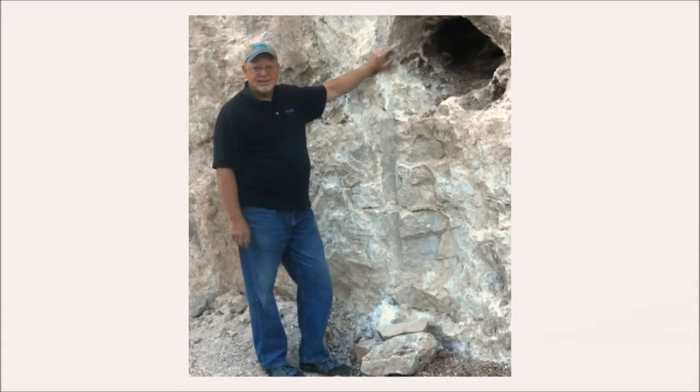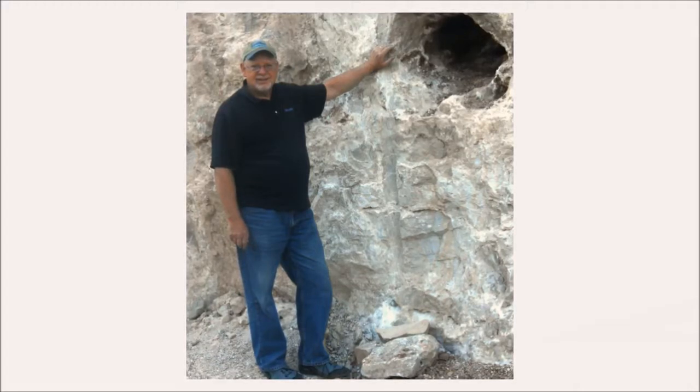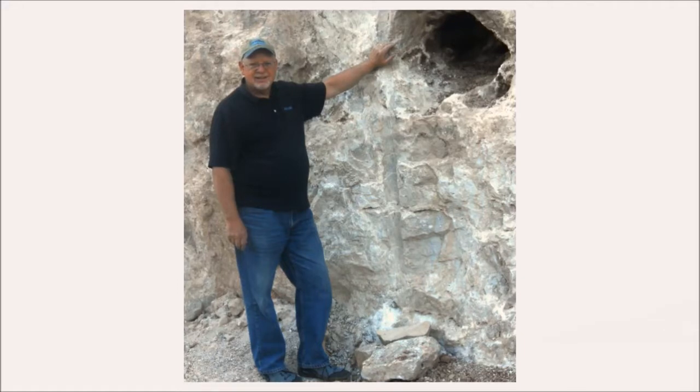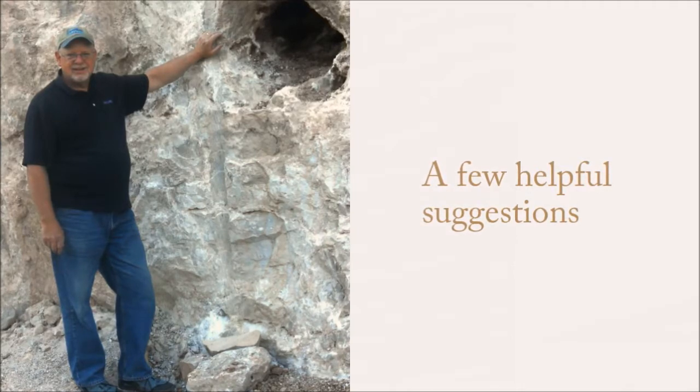I do quite a bit of traveling and often don't have the time to look up each rock I find when I find it. And sometimes I'm collecting multiple specimens from different locations and don't have the time to organize each bunch of rocks I find. So, here are some suggestions that I have found to be helpful for me.